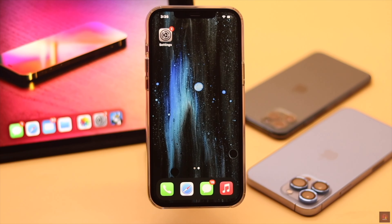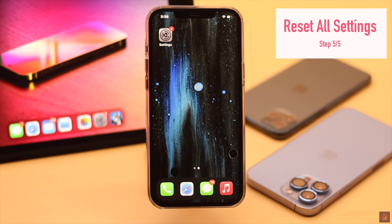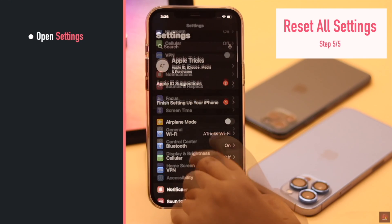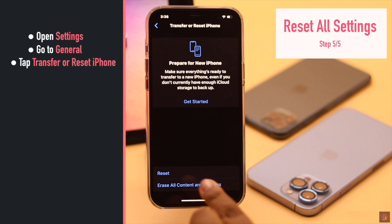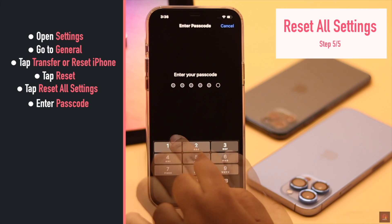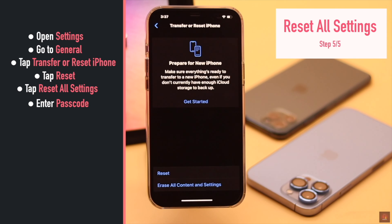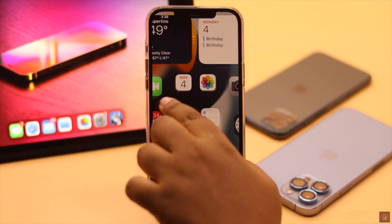If nothing else works, you can give your iPhone an all settings reset. It will erase all the customized settings but don't worry, it won't erase any of your personal photos, videos, or contacts. To do that, go to Settings, go to General, scroll down, tap Transfer or Reset iPhone, tap Reset, tap Reset All Settings, enter your passcode, then tap Reset All Settings again. If the brightness problem was caused by some settings malfunction, it will fix it.